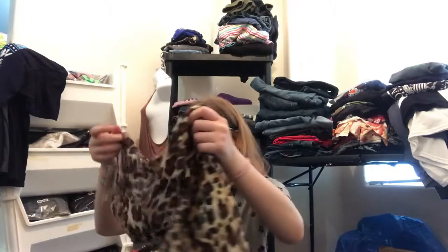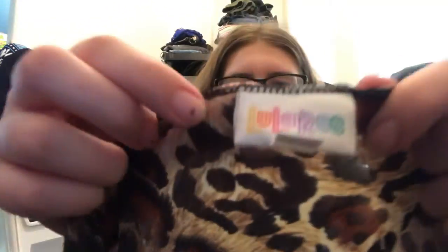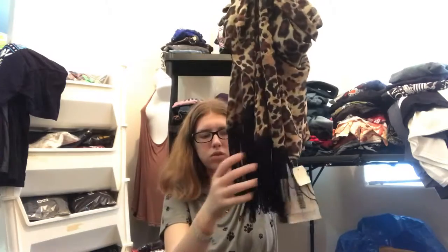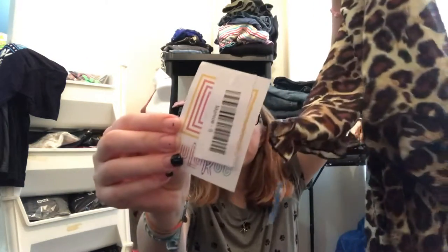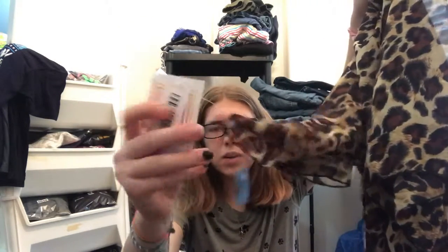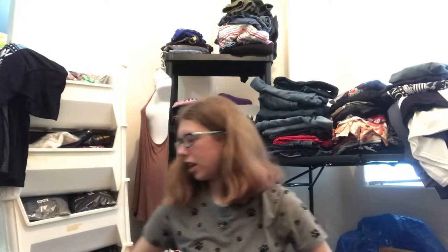And then this I'm also really excited about. It is a new with tags LuLaRoe kimono — cheetah print — and then it's got this fun tassel fringe at the bottom. And again, it is new with tags. It doesn't have the price of what it retails for on here, so I'm going to have to look that up. But it is new with tags, so that was super cool. And that's a really good brand that's selling right now.